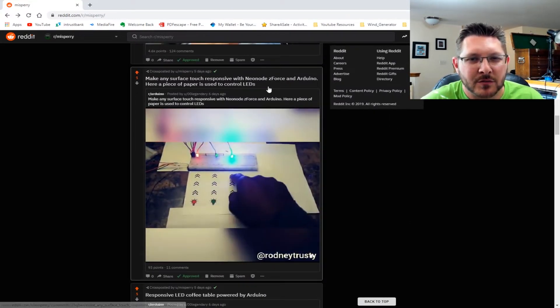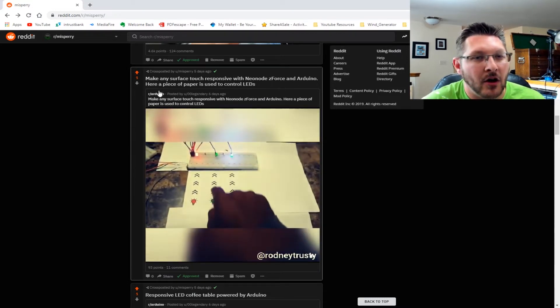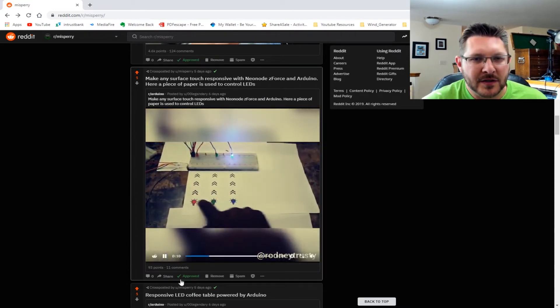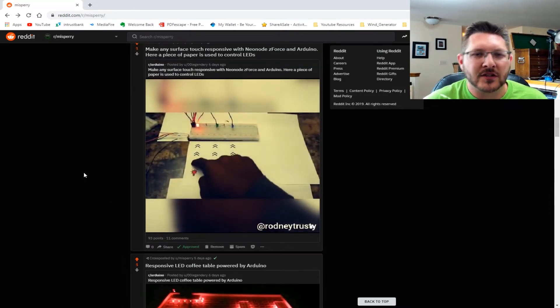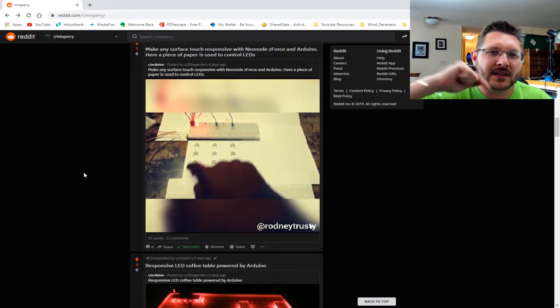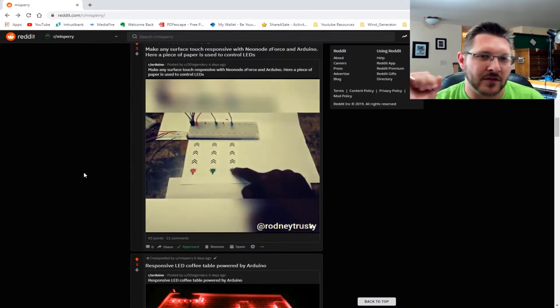Next up we've got some capacitive touch going on. This looks pretty cool — a surface touch response made with Neo Node Z-Force and Arduino. There's a piece of paper responding with cap touch. I like the swiping; I think it's kind of cool to be able to dim or just know the position of your finger. That's actually pretty neat.